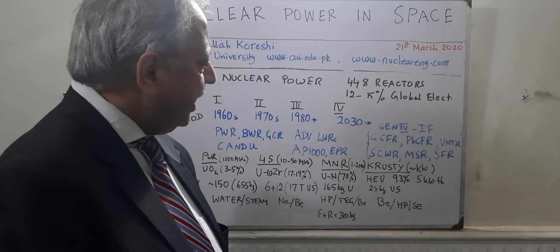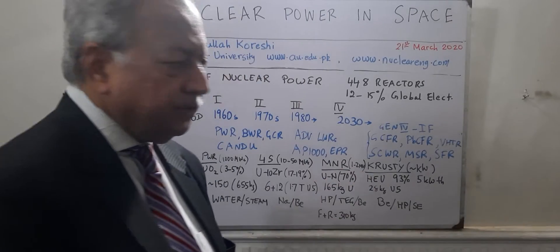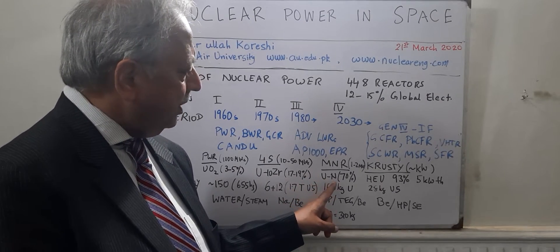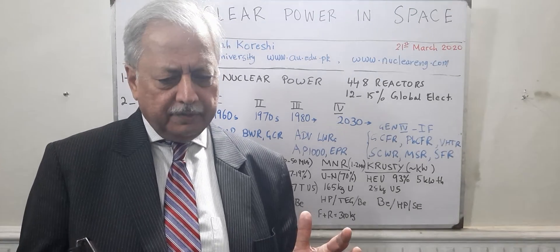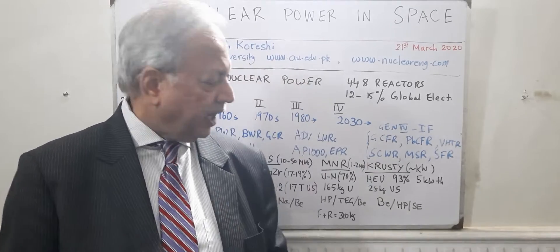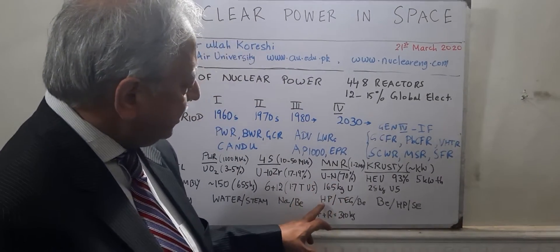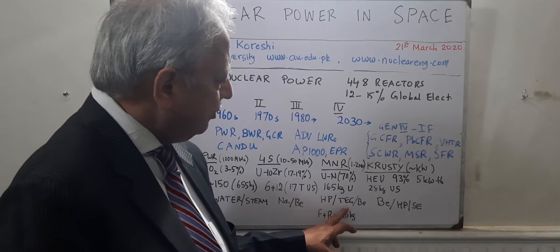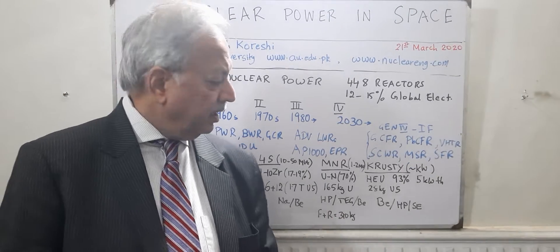The micro nuclear reactors which are being worked on these days are in the range of 1 to 2 megawatt thermal, based on uranium nitride at 70% fuel at the core, with only about a 30 cm diameter cylinder and 40 cm height. These new micro nuclear reactors will use heat pipes, thermoelectric generators, and beryllium or beryllium oxide reflectors.